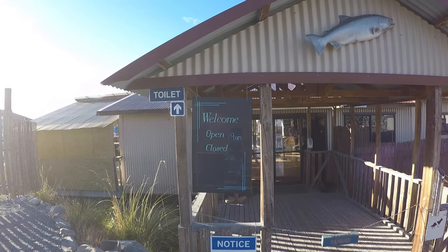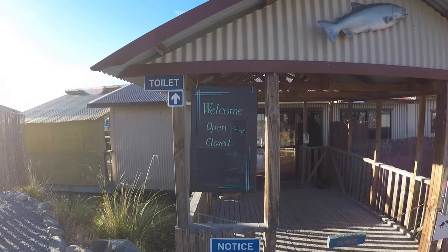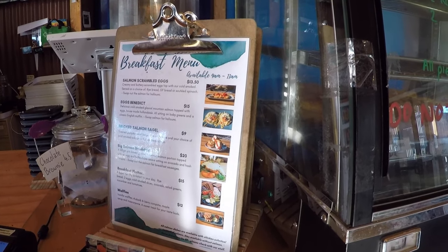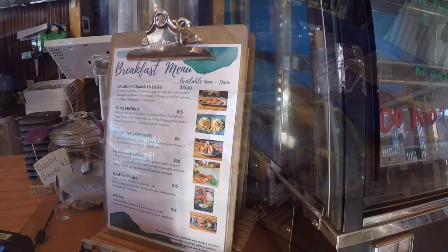We're at Lake Ruataniwha at the High Country Salmon Farm, which is one of many salmon farms up here in Mackenzie Country. The canals make a great place to grow salmon apparently. This one has a cafe and you can also go and feed the fish. The cafe is actually on a floating platform which is cool. Unsurprisingly there's a lot of salmon on the menu.